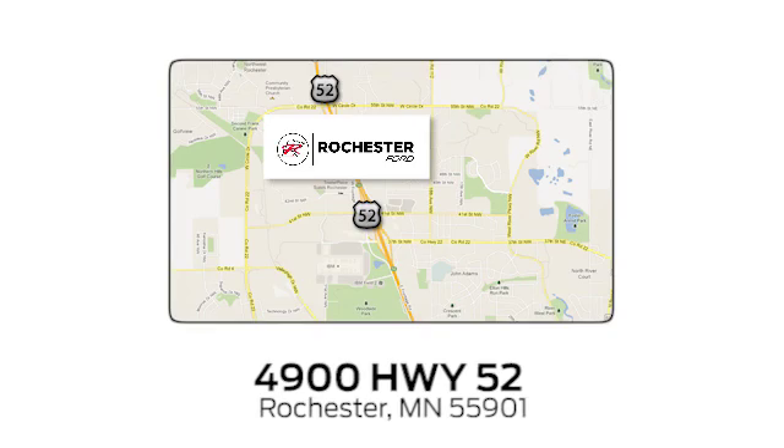You'll look forward to every drive with features like these: streaming audio, power heated mirrors, heated rear seats, auto-dimming rear view mirror, wireless phone connectivity, and leather steering wheel.